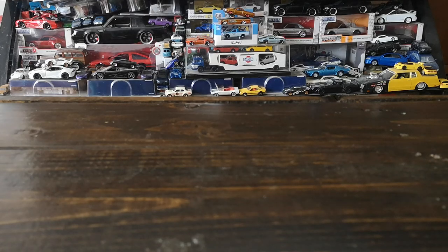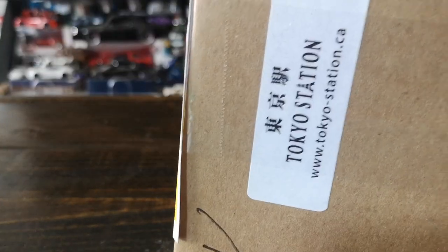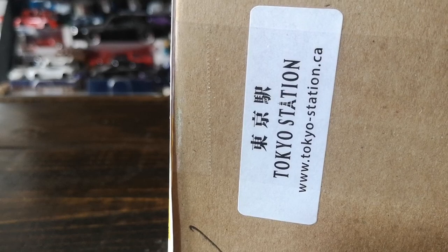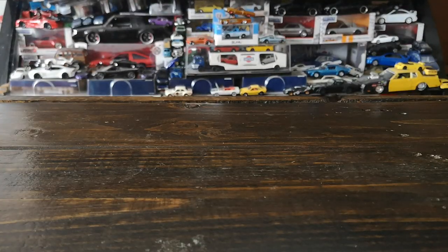Welcome to another diecast showcase. Today's episode is a mail call from my good friends at Tokyo Station — tokyostation.ca — probably the best store in Canada for all your JDM diecast needs. We'll go ahead and crack this little box open. It took a while to get here because there were a couple of pre-orders, so I had to wait for those to be released and arrive in stock.